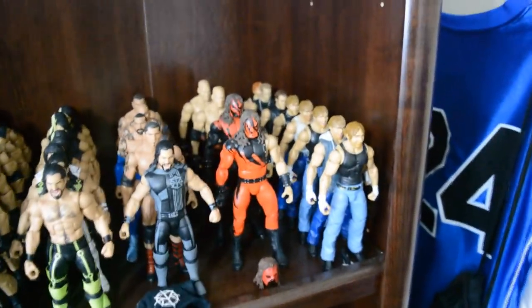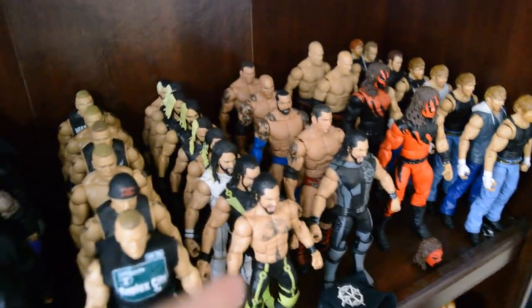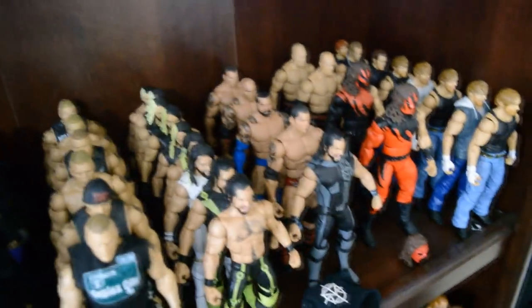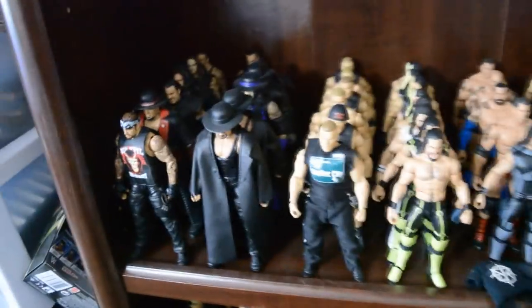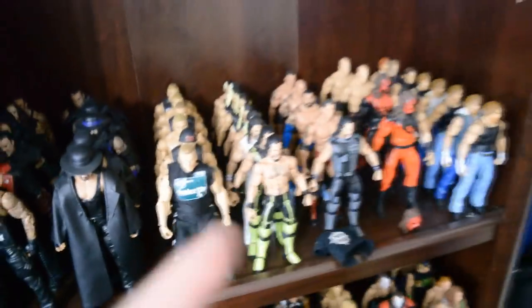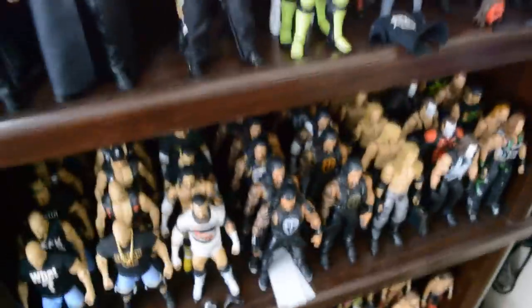Coming on down we have my Dean Ambrose collection, Kane collection, Seth Rollins — I had to move this one over here because all of these sets would not fit anymore, so I had to go over into the Batista collection. Over here we have Brock Lesnar, and right here we have all of my Undertakers. There is a Seth Rollins on the MDT Live shelf, so that is the one missing from over here.